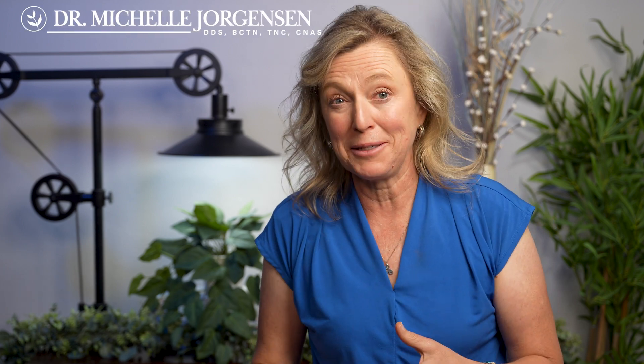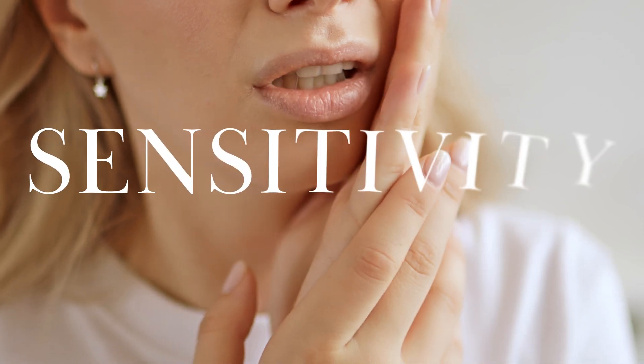Have you ever had that sharp shooting pain when you eat ice cream or drink something cold where you just have to warm up your teeth and it hurts? We've probably all experienced that at least a little bit, but some people experience it a lot. Why? What causes tooth sensitivity?